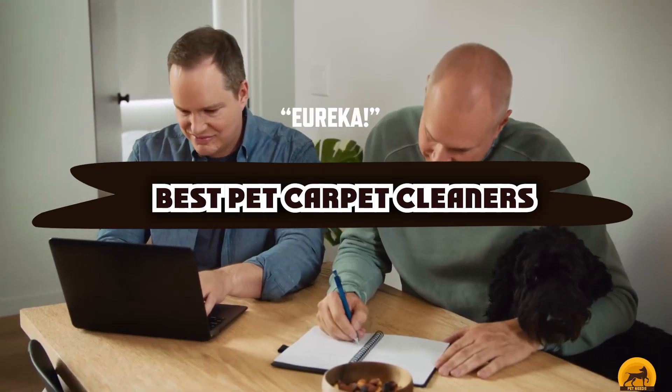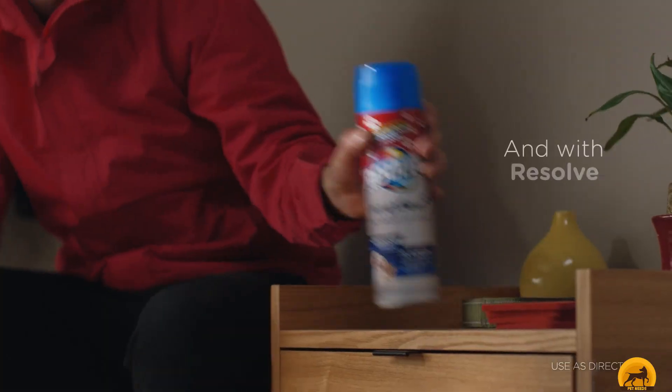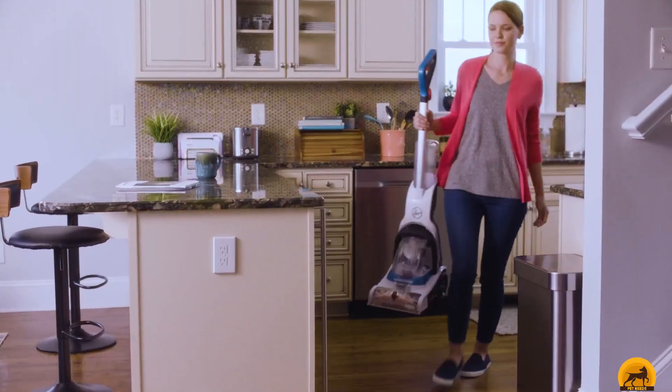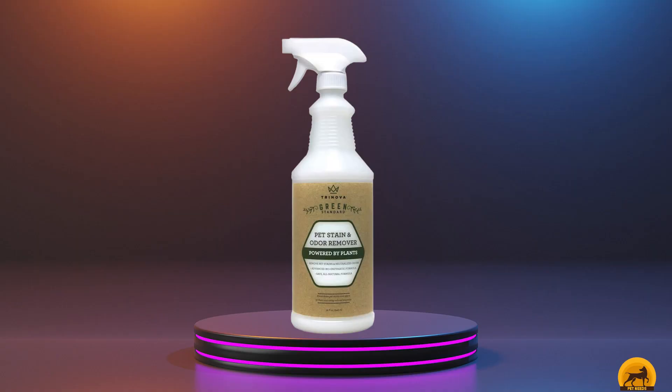If you're looking for the best pet carpet cleaners, here's a list you must see. We made this list based on our personal preference and sorted it based on the features, prices, quality, durability, and reputation of the manufacturers and customer feedback. We've also included options for every type of customer, so let's get started.